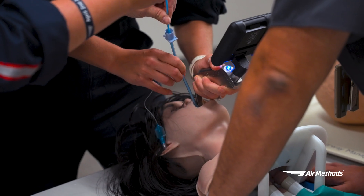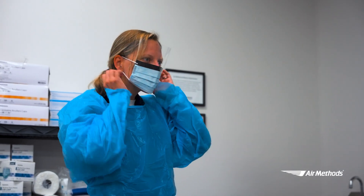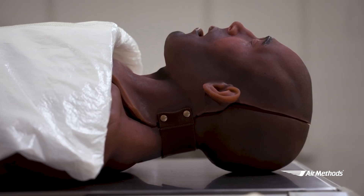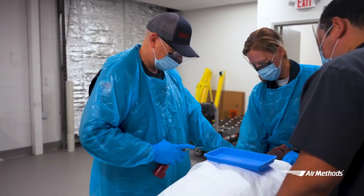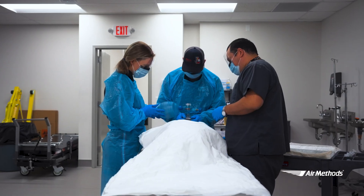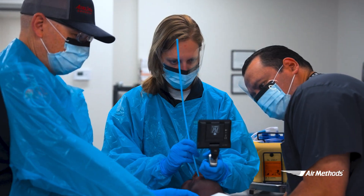This facility also houses one of our human-patient cadaver labs for invasive skills. Today, we're going to be using a simulator to stand in for that human-patient cadaver. These labs allow our clinicians to practice things such as chest tubes, intubations, surgical cricothyrotomies, and any other invasive procedures necessary for them to excel.